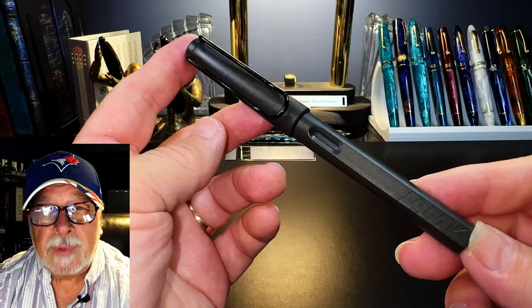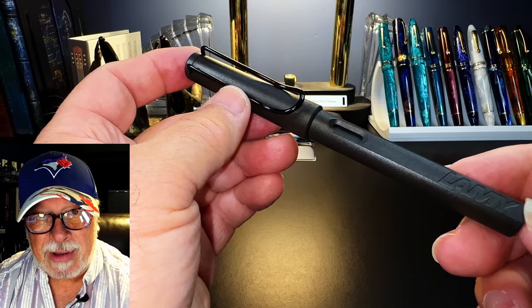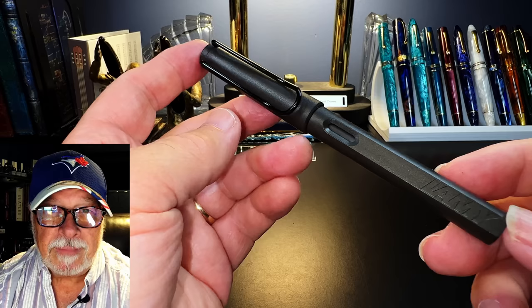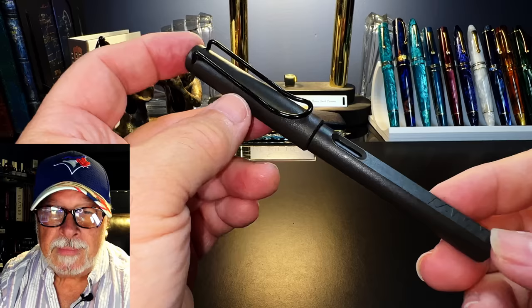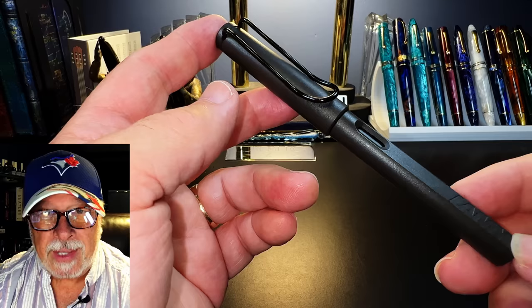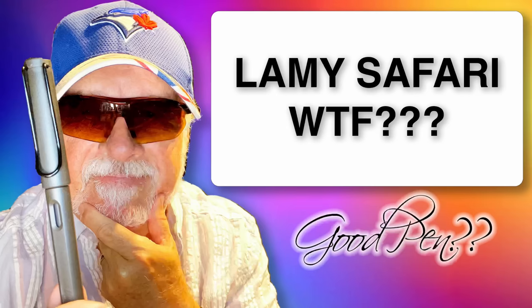I'm not personally partial to the Safari, but that's a personal choice, not a criticism of its design or manufacture. I'm mad at Pilot because they design and build brilliant fountain pens and refuse to address the obvious flaws of the Metro — it's a cash cow. There's no need to be mad at Lamy for the Safari because it's an extremely well thought out, precisely engineered fountain pen directed at a specific market. Even though I've titled this video 'Lamy Safari WTF,' the WTF stands for 'Why The Fuss.' Let's get into it.